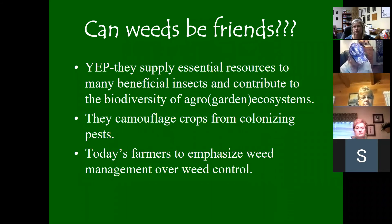Weeds can actually be beneficial — they supply resources for beneficial insects and contribute to biodiversity. What I consider a weed may not be what you consider a weed. Weeds can camouflage crops from colonizing pests and confuse certain insect species. Today's farmers are emphasizing weed management over weed control, and some no-till systems actually use weeds as natural habitat to create more biodiversity at the farm level.